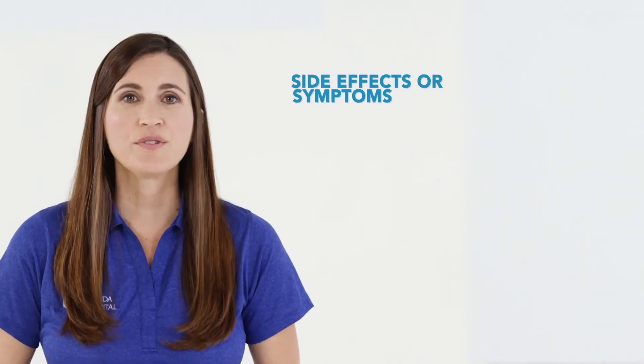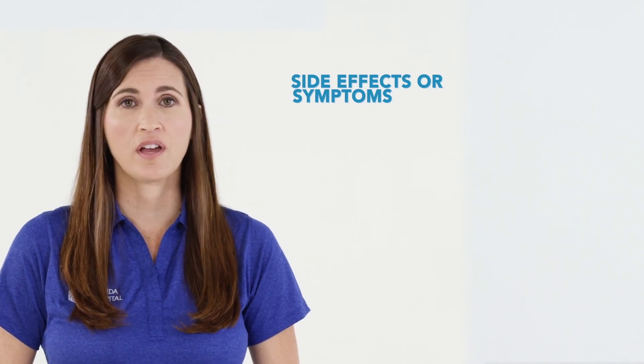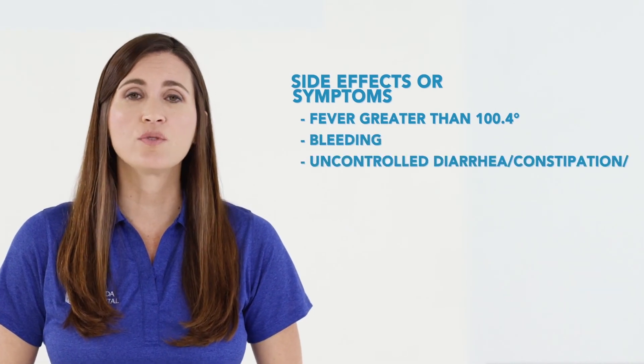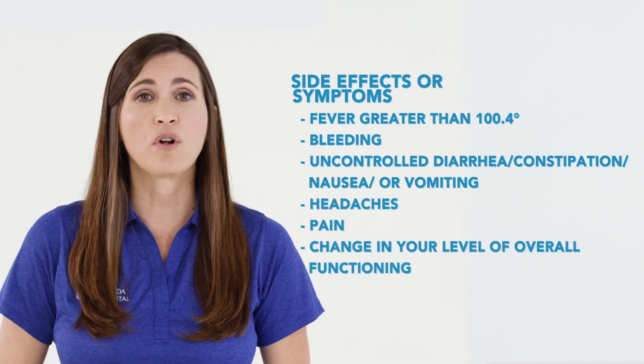This video was meant only to be an overview of what to expect prior to your chemo treatment and to answer some of the most commonly asked questions. Your nurse or chemo educator will be available to answer any further questions that you may have. Once you are caring for yourself at home, it is important for you to call your doctor if the following side effects or symptoms occur: fever greater than 100.4 degrees, bleeding, uncontrolled diarrhea, constipation, nausea or vomiting, headaches, pain, or change in your level of overall functioning.